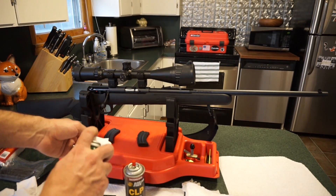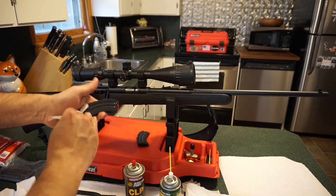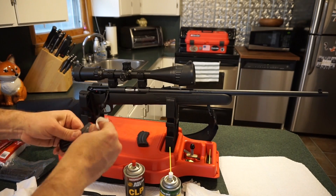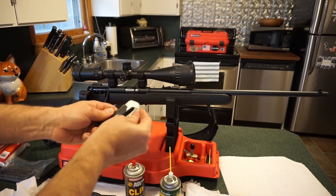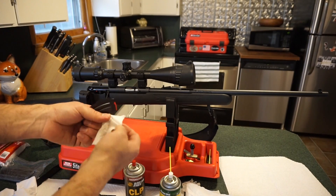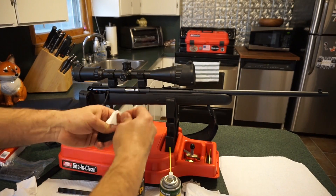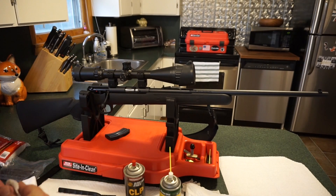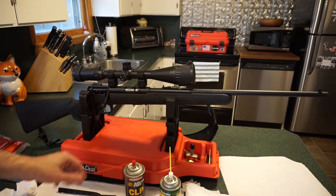First things first: take a little bit of REM oil and wipe off the top of the magazines, just give them a general wipe down to preserve them so they don't start to rust from fingerprints and moisture. REM oil dries with a protective sheen — it does not dry oily. For long-term lubricated storage, you want to use a CLP. We've also got some miscellaneous brushes, cleaning rods, CLP, and REM oil.